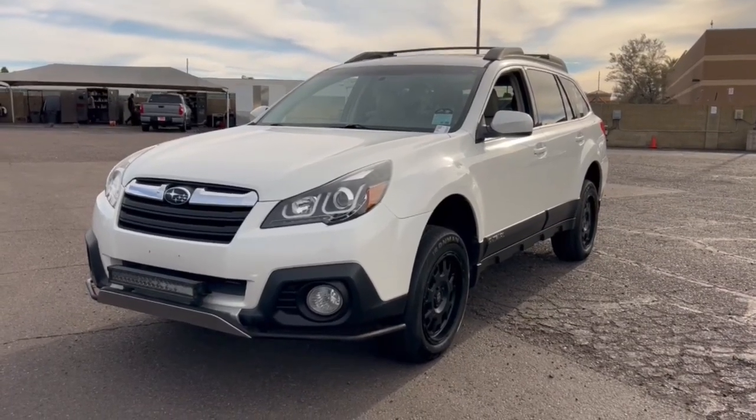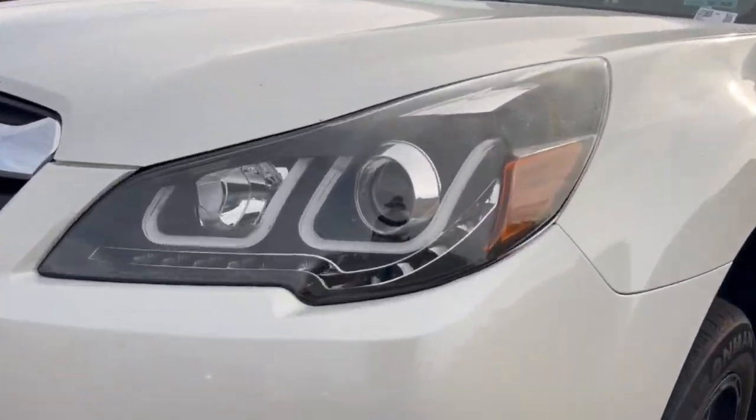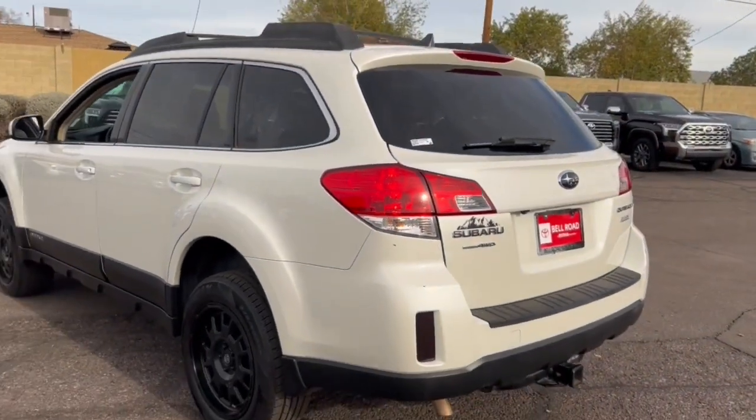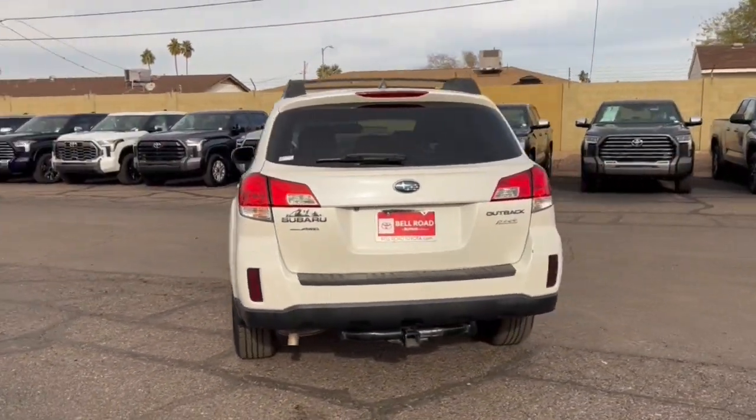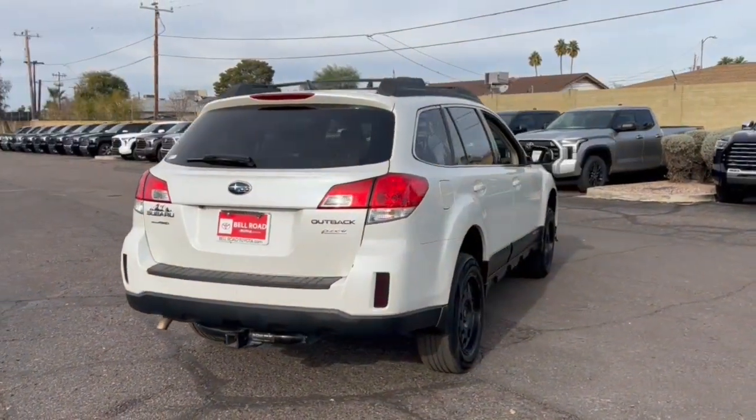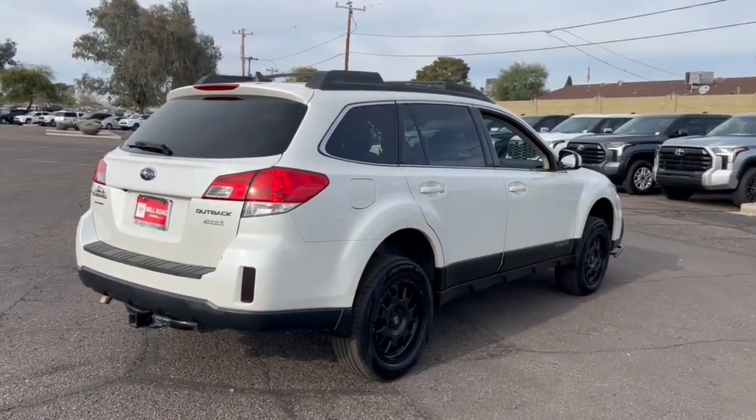Hop into the 2014 Subaru Outback. This vehicle is an outstanding buy with fewer than 200,000 miles on the odometer. Here's a sure-footed Outback that delivers versatility, comfort, and peace of mind. The sky's the limit on every adventure in this down-to-earth companion.